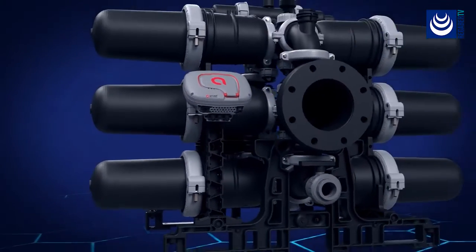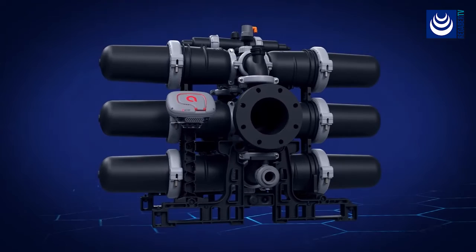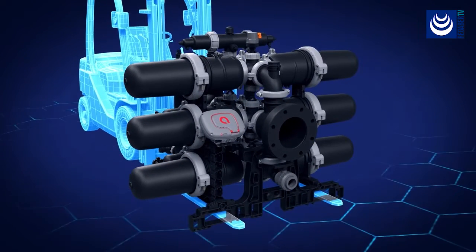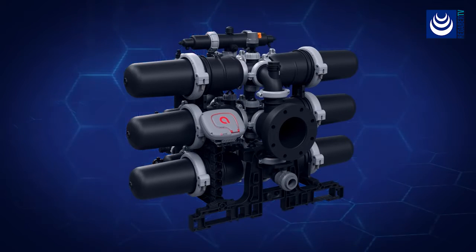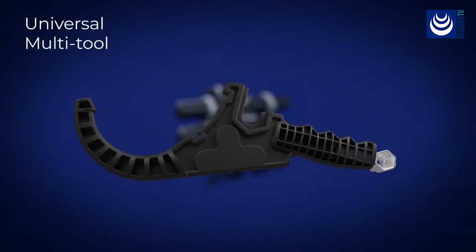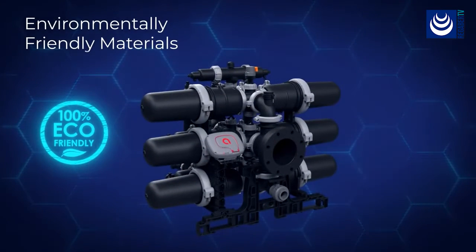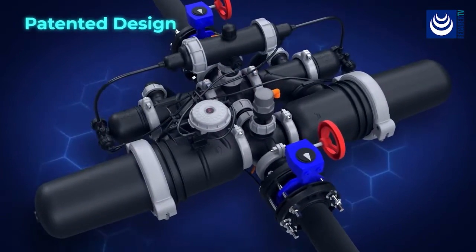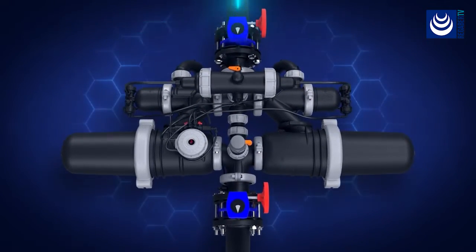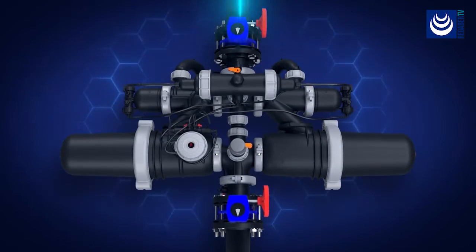SpinClin Nova was designed with the user in mind. From hassle-free maintenance to compatible support legs for easy transportation and installation, we thought of every detail. Imprinted maintenance instructions, a universal multi-tool, environmentally friendly materials, and less disposables. Our patented breakthrough design minimizes flow interference and provides lower head loss and the highest level of efficiency.